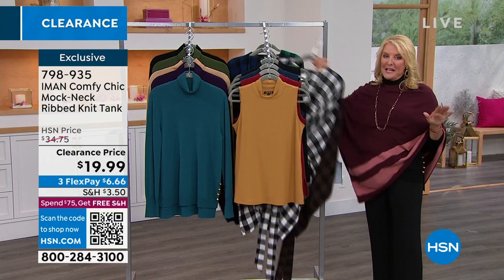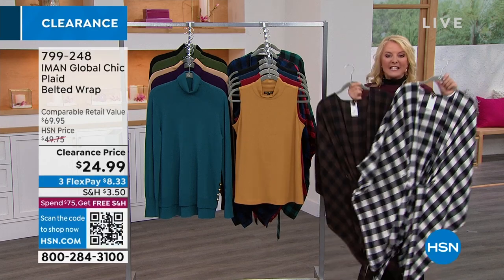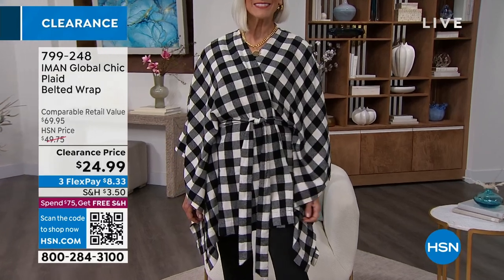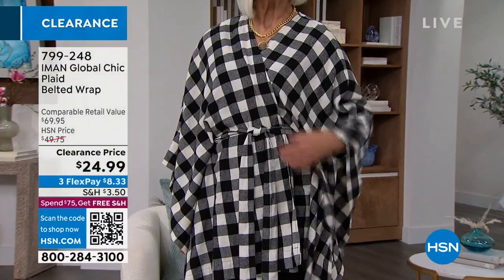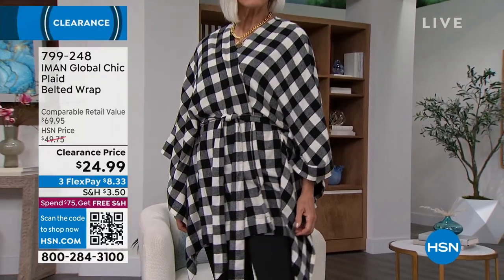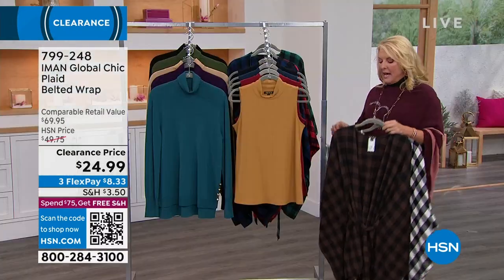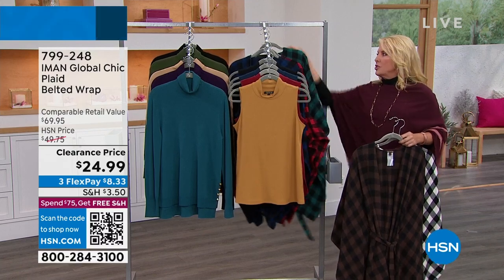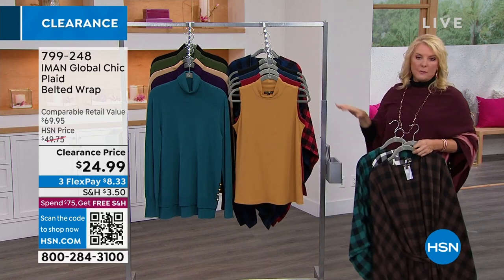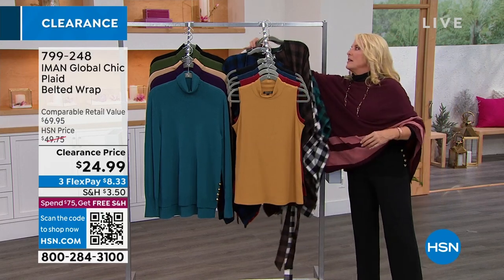The next thing you're going to see is coming up at the very end of the show, but lovely Kate is wearing it right now. This is a massive customer pick — oh my gosh, you guys love it. It's this fabulous plaid wrap. You can wear it belted or unbelted, wrap it around your shoulder, wrap it a couple of times — tons of ways to wear it. Originally $50, we're at $44.99 with three flex pays, and we have five different colors to choose from.